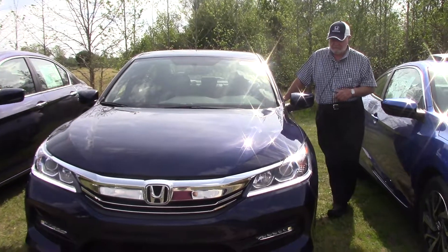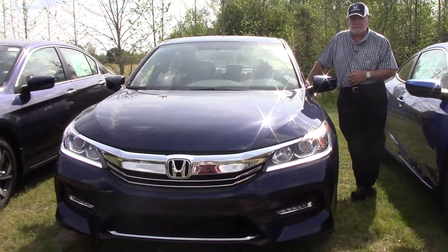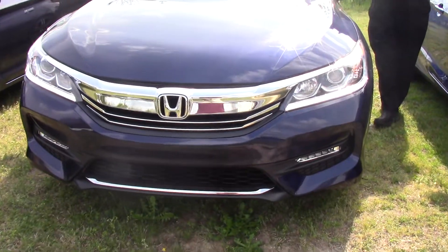Hi, I'm Jim Teller here at Hubra Vesta Honda, and you inquired about this 2017 Honda Accord Sport.